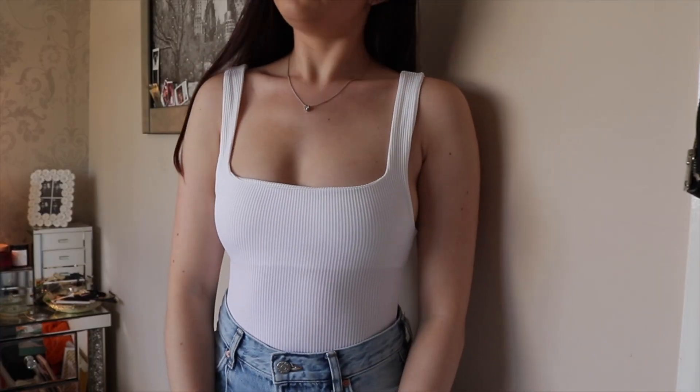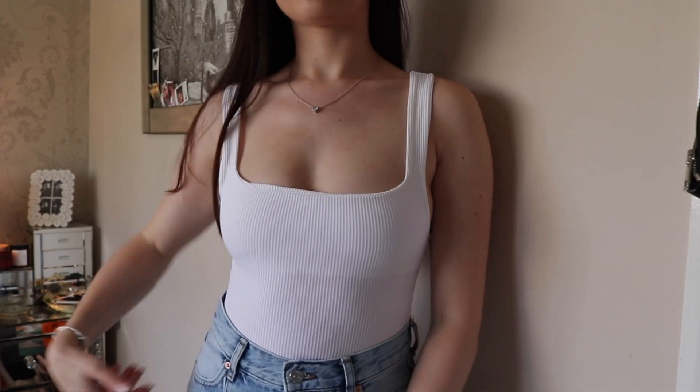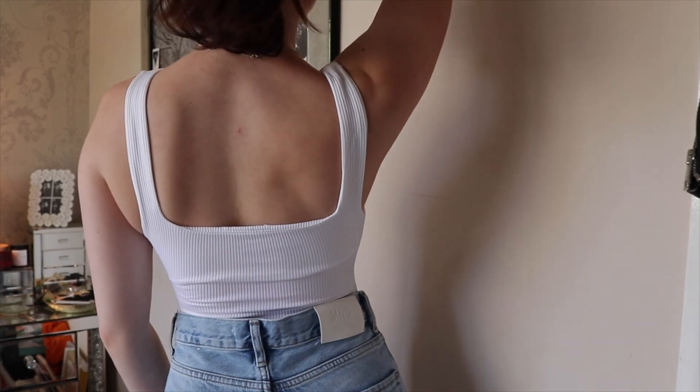The white one is the exact same bodysuit. These are super good quality — so thick, you're not going to see anything through them. You can wear these without a bra and you'll be good to go.